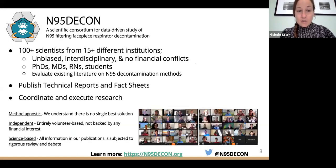N95 Decon is a consortium of over 100 scientists from many global institutions, including clinicians, engineers, and researchers. Since March of this year, we've been evaluating the literature regarding N95 decontamination methods and other issues related to mask wear during the COVID-19 pandemic. We publish technical reports and fact sheets available on our website. We're an independent group with no financial interests, volunteer based, and all published information undergoes a rigorous scientific review process.